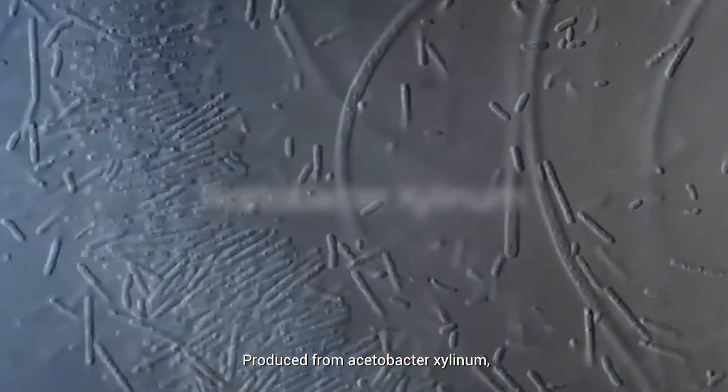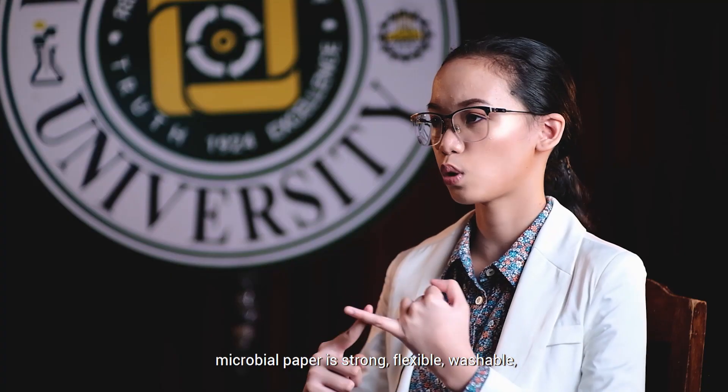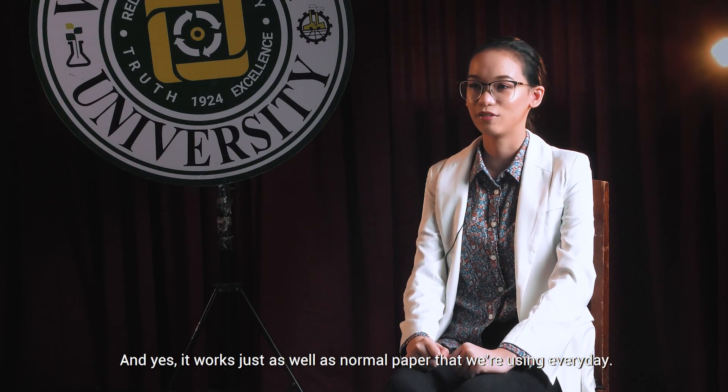Produced from Acetobacter silinum, which is a species of bacteria that produces cellulose, microbial paper is strong, flexible, washable, and can hardly catch fire. And yes, it works just as well as normal paper that we're using every day.